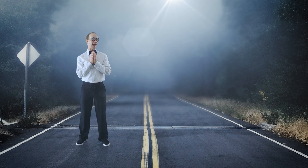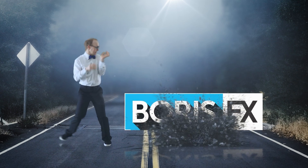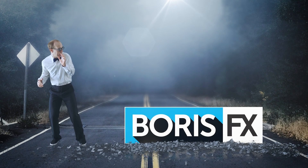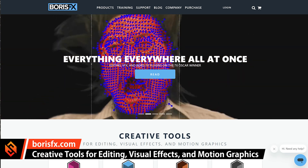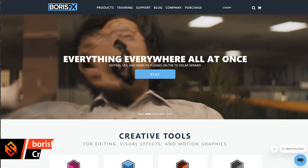Now, first off, before this progresses too far, I do want to call out that this video is sponsored by Boris FX. But as I said, I really enjoy using their tools, I really enjoy working with their people, and I highly recommend going to check out borisfx.com to drool over all of the awesome stuff that has been created using their products.